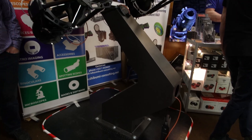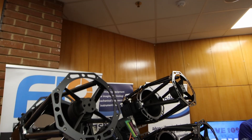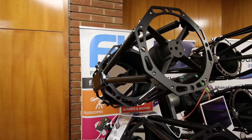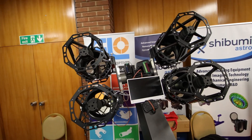But First Light Optics also have this really cool quantum triple setup. I talked to the guys there and they said it's not really a practical setup, not something you'd actually deploy — it's more of a showpiece to demonstrate what you could do. The idea was that if you were going to shoot both RGB and luminance frames, you could do all of it at once with this quadruple setup.